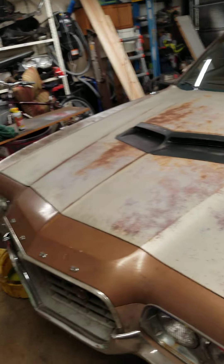All right, happy Friday night everyone. Got an update on the Torino — it's been a little while. The biggest thing: it's got a hood.